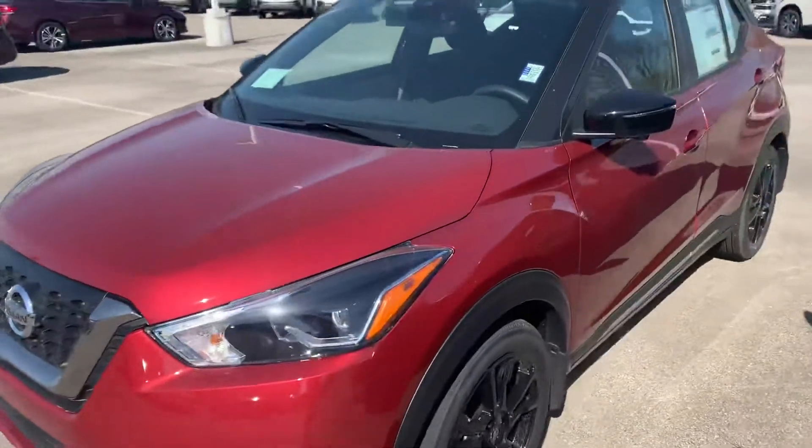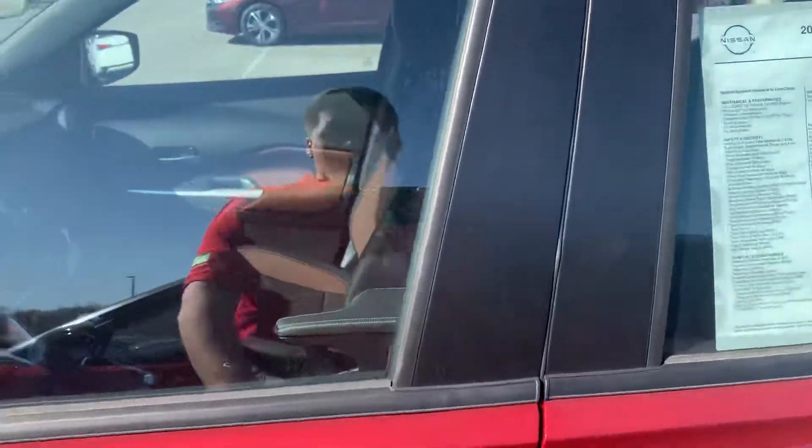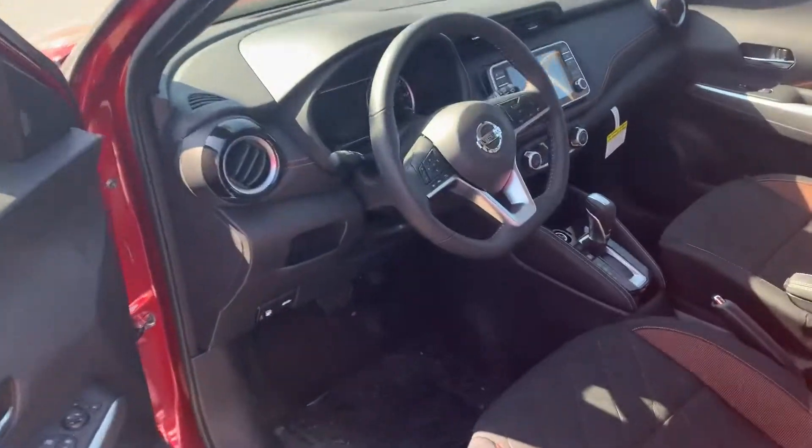As you can see, this one has a beautiful red color to it. Obviously, you've got the roof racks there — if you want to go on a vacation and tie your suitcases down, that's a great feature.